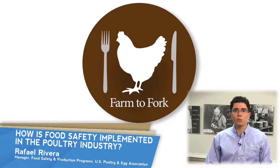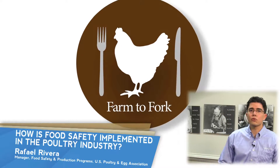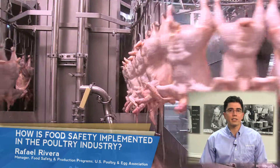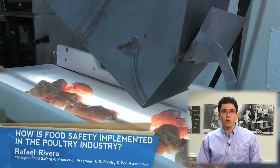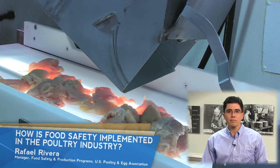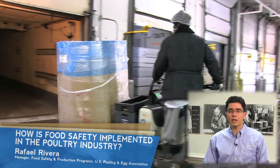When birds reach the processing plant, the farm-to-fork approach continues through several processes where the poultry is cleaned and sanitized before packaging. The final product is handled to prevent cross-contamination, minimizing the growth of bacteria and introduction of other hazards. These applications are scientifically evaluated to ensure that the control is adequate.